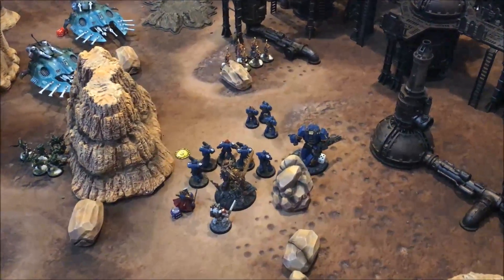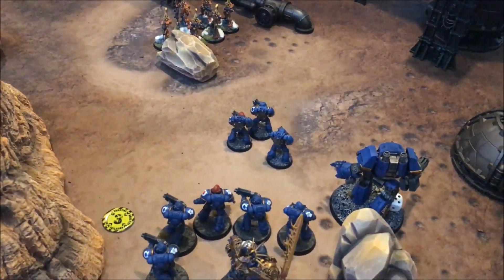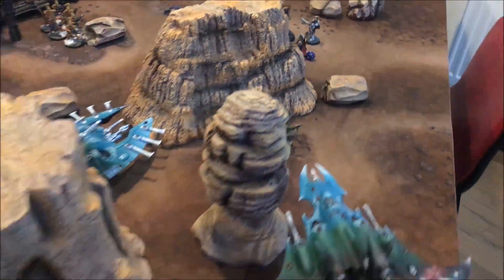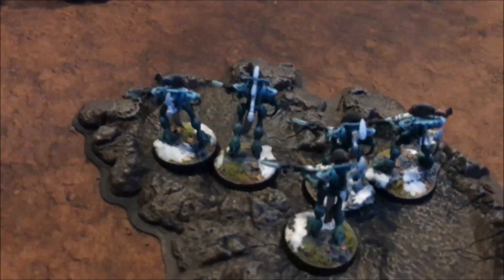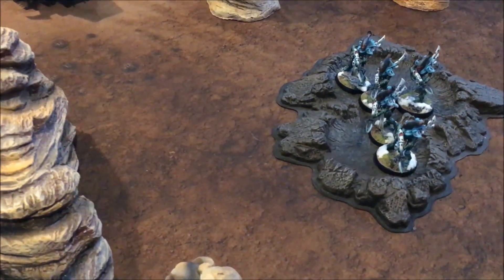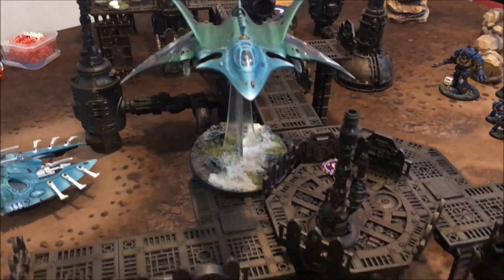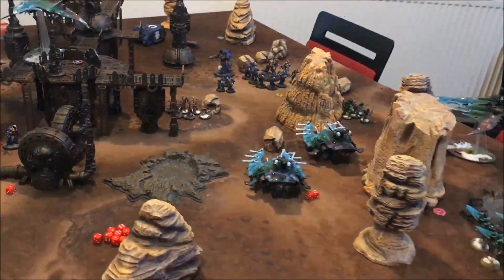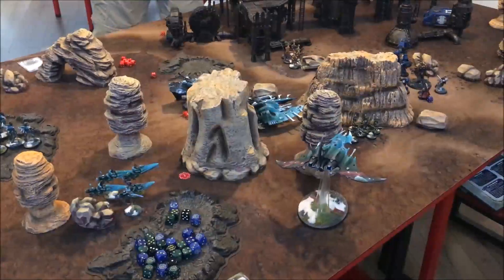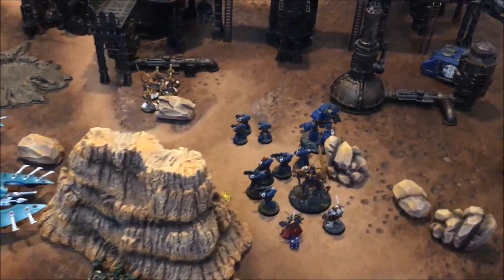That was a tough round of shooting to weather. The Razorback is gone from the Fire Dragons. Two guys died and the Captain is down two wounds from the Crimson Hunter. The Grey Knight Terminators have completely gone - those Wraithguard just wiped them from the face of the planet. The remaining Cataphractii Terminator is on one wound. At the end of the turn John has two units in my deployment zone, scoring him one victory point.